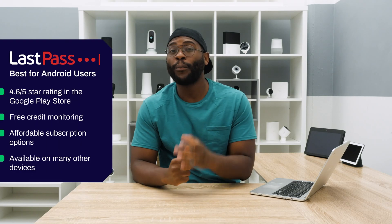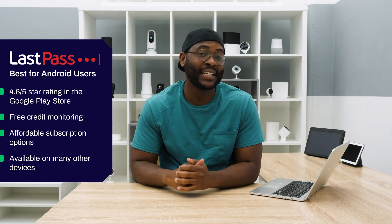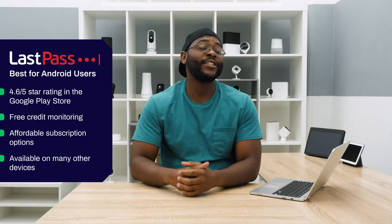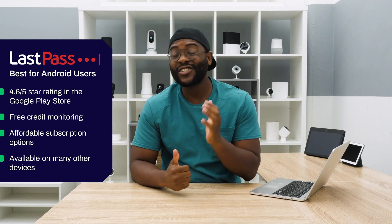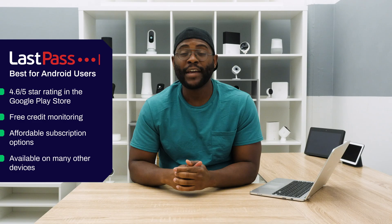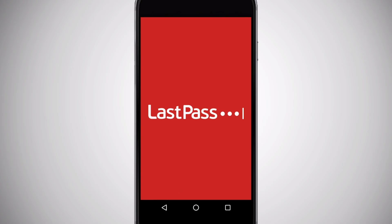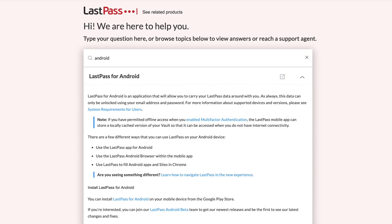Our next category is best password manager for Android users, and that goes to LastPass. LastPass has a phenomenal 4.6 out of 5-star rating in the Google Play Store, and over 13 million people have used it around the world. It offers credit monitoring so you can know if your identity has been stolen. LastPass gives you a 30-day free trial. An individual plan is $36 a year, which breaks down to $3 a month. A family plan for up to six members is $48 a year, or $4 a month. It also supports a host of different devices and browsers. For peak performance on your Android, we're going with LastPass.